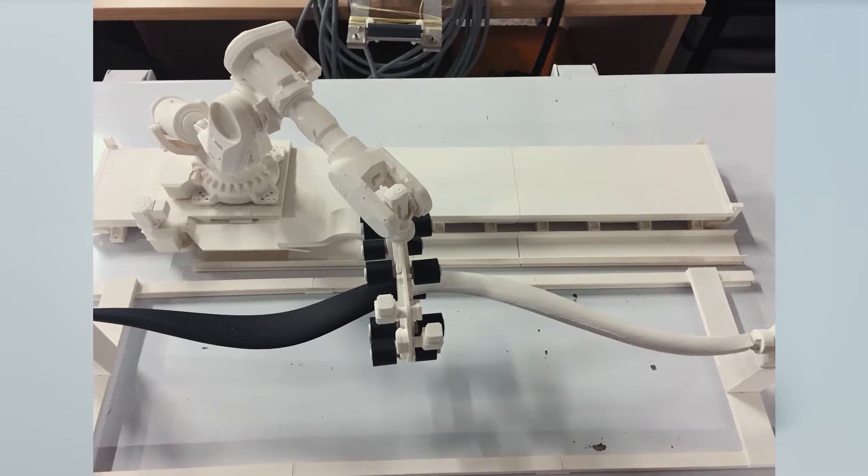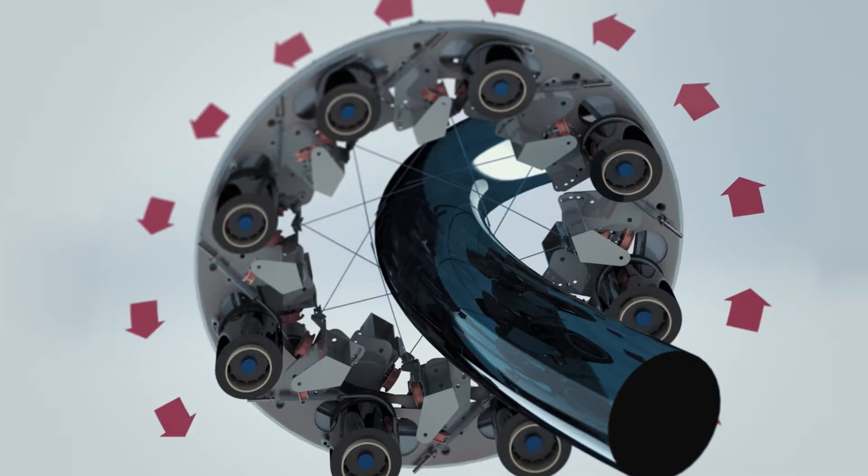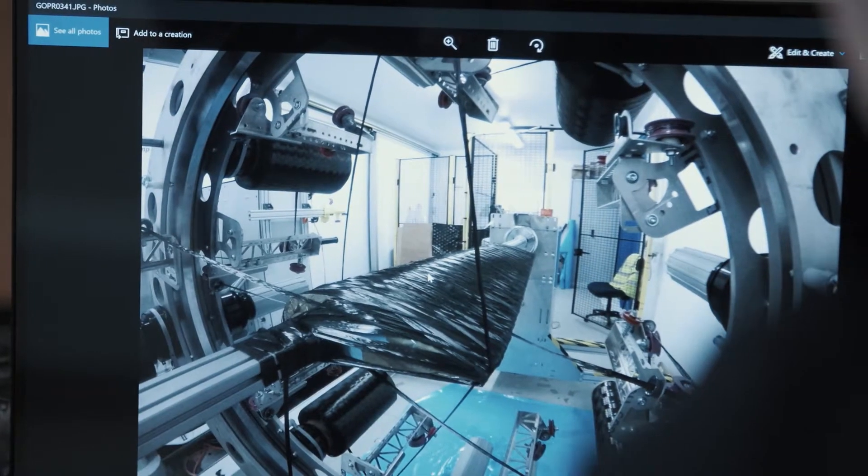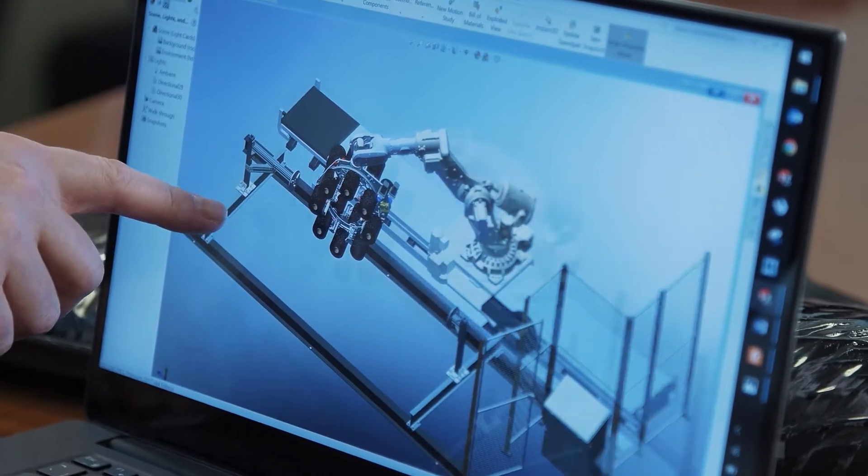The motivation for the project was to extend our product portfolio. We've always wanted to move into filament winding, and the 3D winder — the 9-axis — actually made that leap for us. As a result of the 9-axis machine, we've actually developed filament winding as well as another product stream.